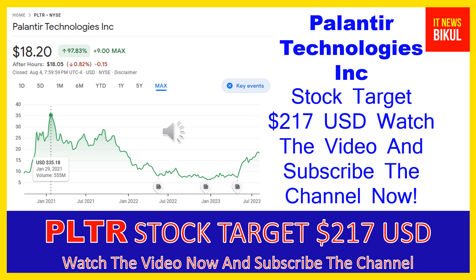As you can clearly see on the chart of PLTR stock, the all-time high price was made on January 29, 2021 at $35.18 USD. PLTR stock is now available at very cheap rates, and there is a very big opportunity for investment because a bounce-back chart pattern is appearing.